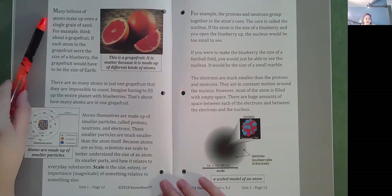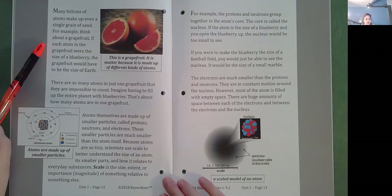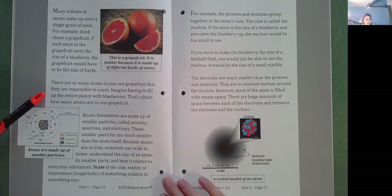Many billions of atoms make up even a single grain of sand. For example, think about a grapefruit. If each atom in the grapefruit were the size of a blueberry, the grapefruit would have to be the size of Earth. There are so many atoms in just one grapefruit that they are impossible to count. Imagine having to fill up the entire planet with blueberries — that's about how many atoms are in one grapefruit. Atoms themselves are made up of smaller particles called protons, neutrons, and electrons. These smaller particles are much smaller than the atom itself.